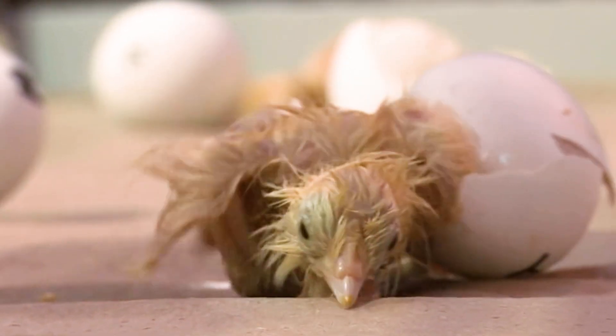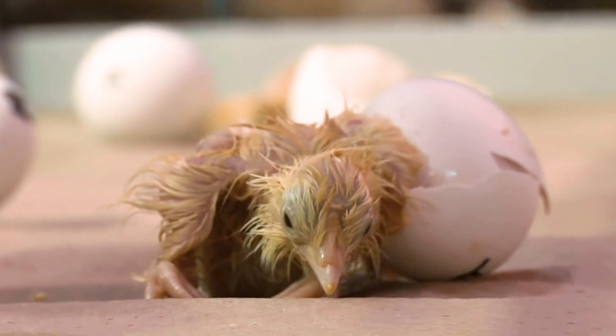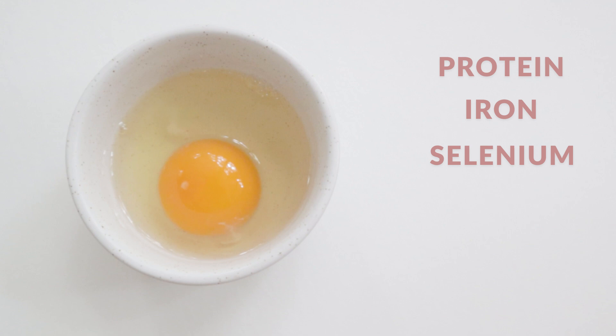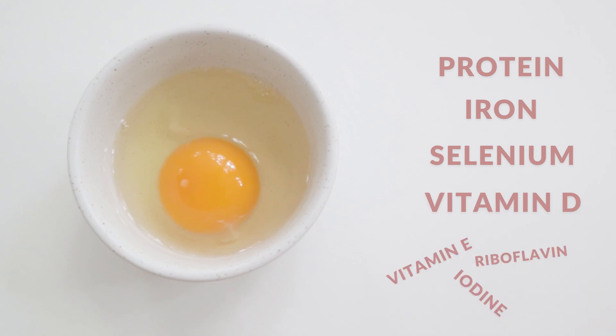After all, the yolk's purpose is to provide nutrients to a growing chick, so it's packed full of protein, iron, selenium, vitamin D, and so much more.